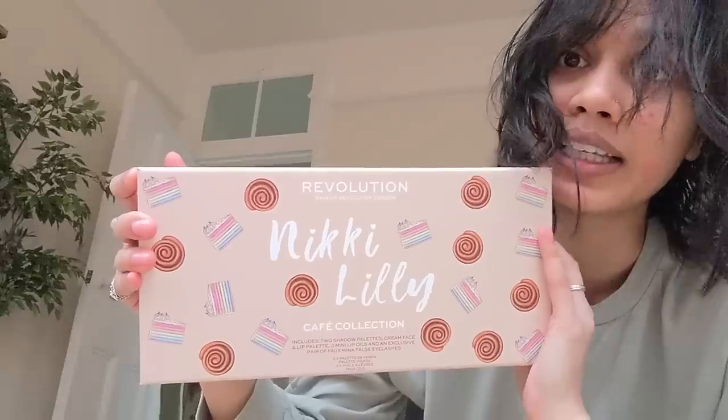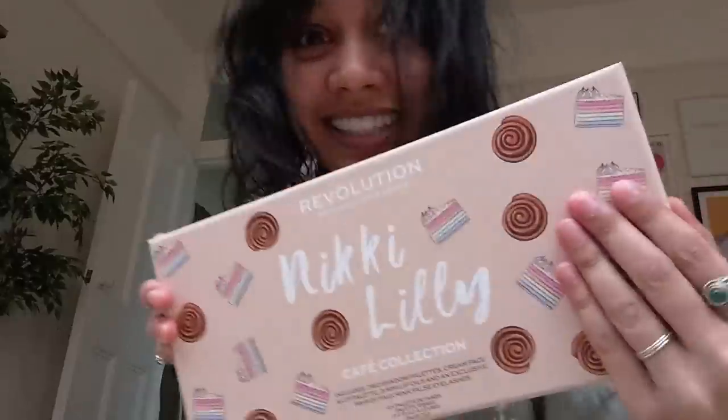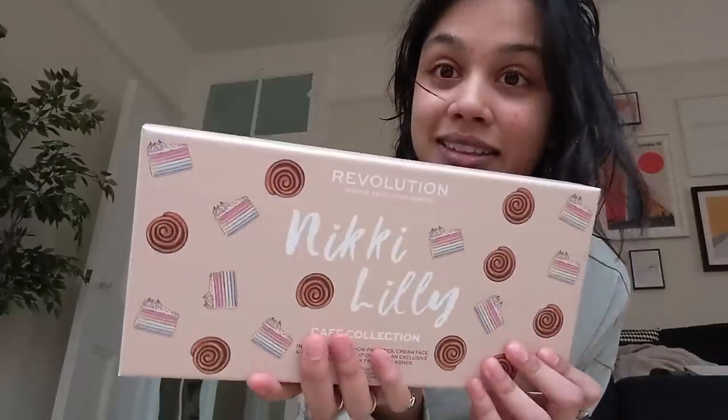There's currently a storm in the UK and it's all kicking off. The roof of the O2 has come off because of the storm — it's a wild, wild time in the UK right now. But before I end this vlog, this came in the post — how exciting. This is Nikki Lilly's new makeup collection from Revolution.